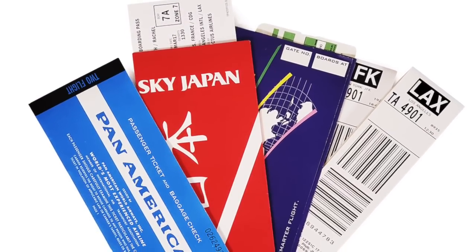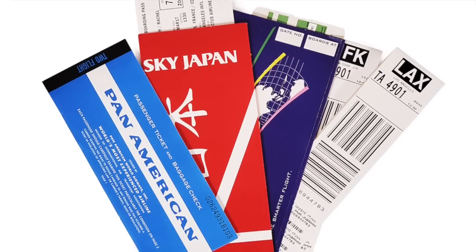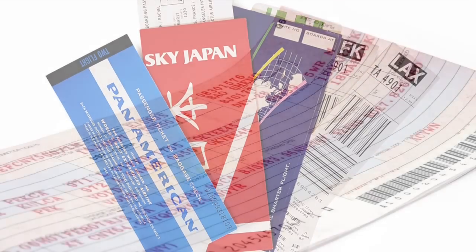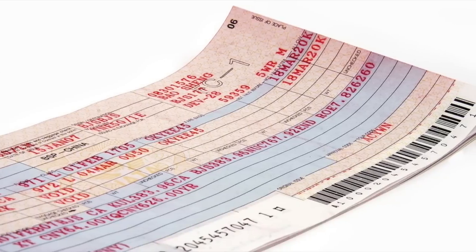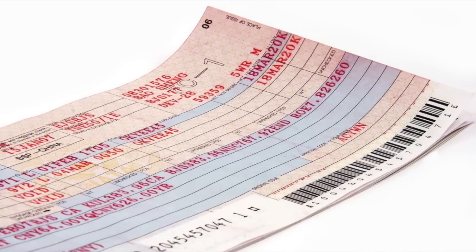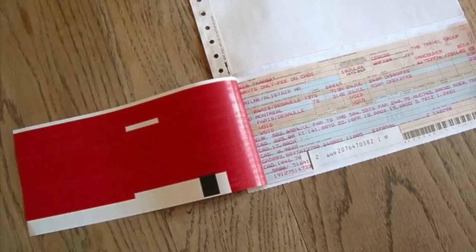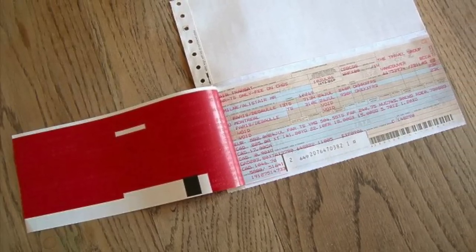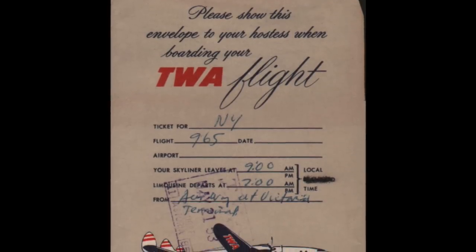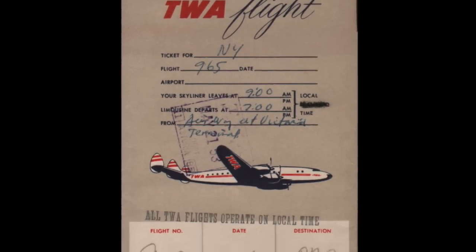Before cell phones, apps, and QR codes, tickets used to look quite different. Paper tickets were printed for you and given to you in airline-branded envelopes that kept everything organized. At first, they had red carbon sheets that separated the various copies, and the ink would often be messy. Today, the use of printed tickets or even boarding passes has become outdated, and some airlines will charge you extra to have them printed.